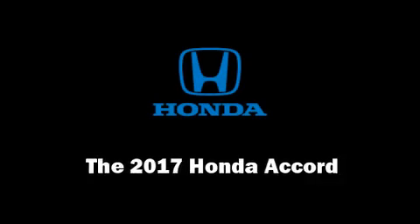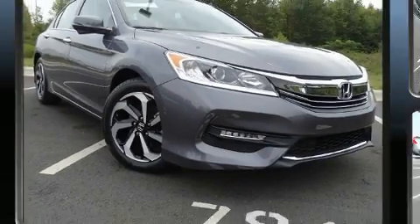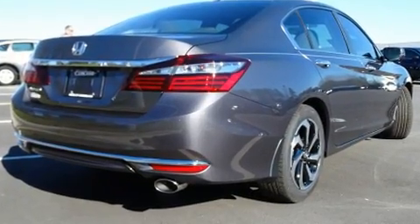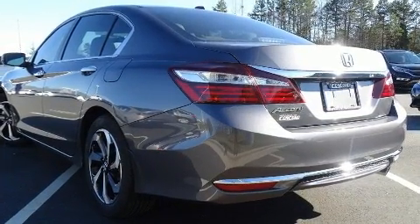You can expect a lot from the 2017 Honda Accord. This four-door, five-passenger sedan is waiting for you to take home. Under the hood, you'll find a four-cylinder engine with more than 170 horsepower, providing a smooth and predictable driving experience.